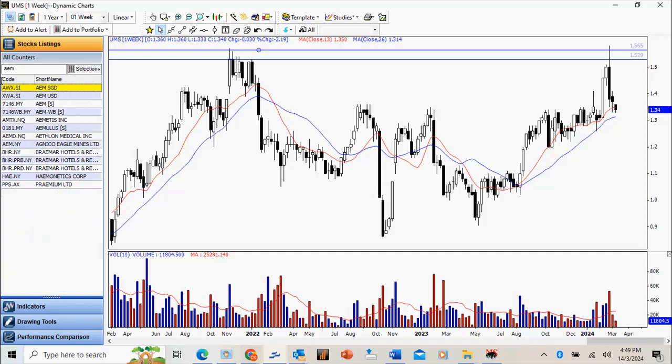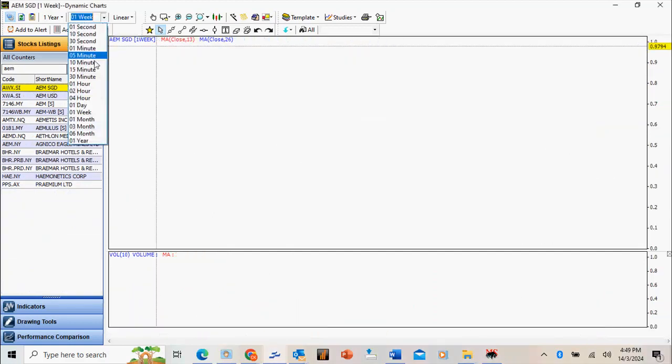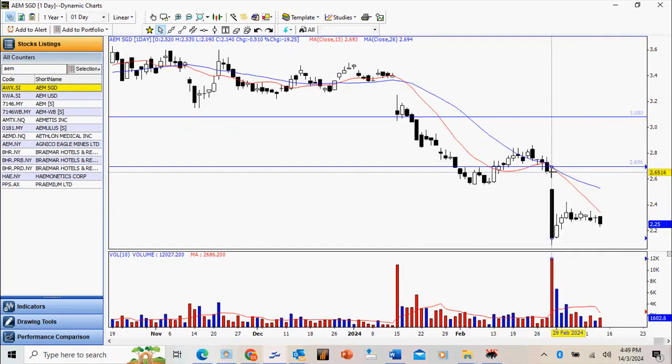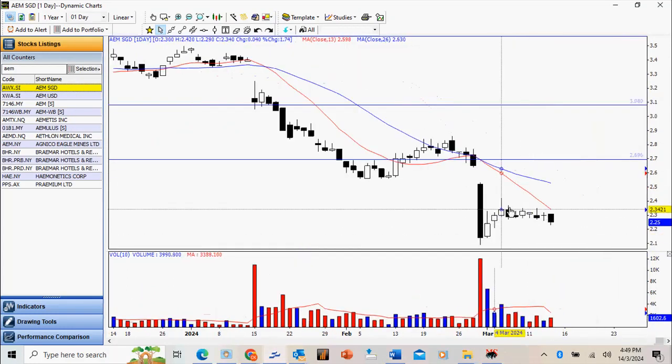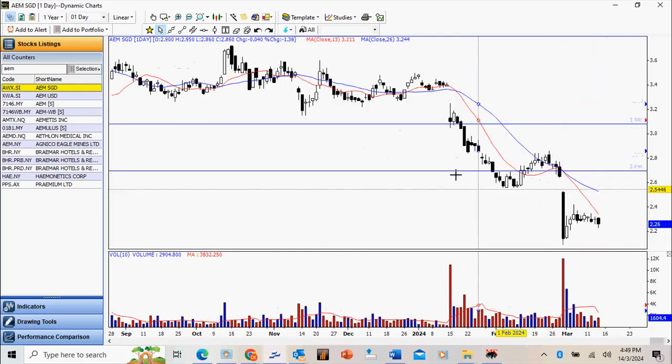AAM is weak. After the severe sell-down it's actually consolidating, so it will probably take some time before normalization can complete. Whatever the case, it's a weak stock, so our focus will be more on shorting rather than going long.